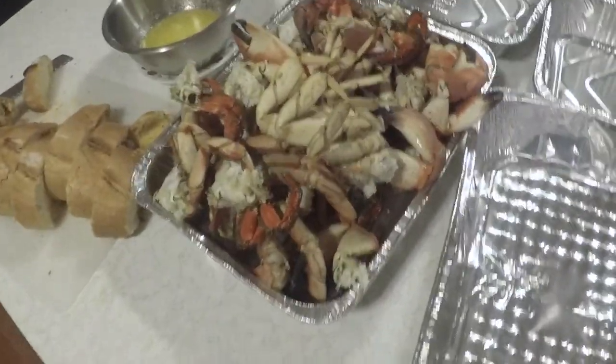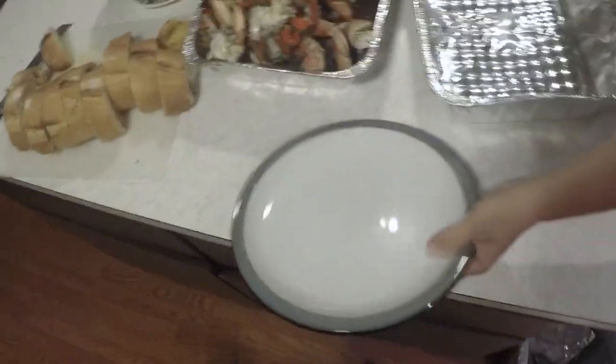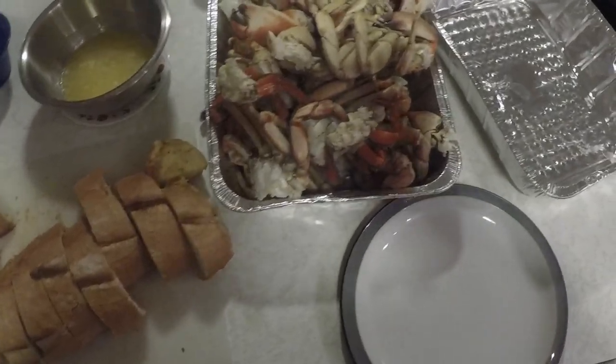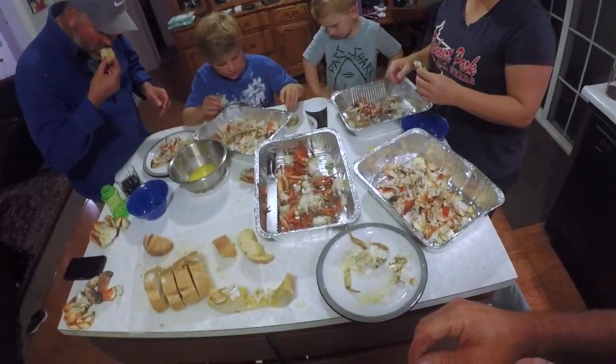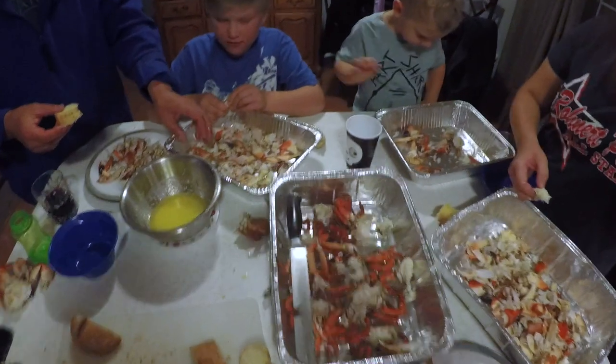Rye did good today — pulled a lot of crab pots, we got a lot of crabs. If you want to like and subscribe to our videos, we're going to do a lot more catching, cooking, and crab videos because crab season just started here for Dungeness. Here's Easton — he's crab ready and everybody's happy.